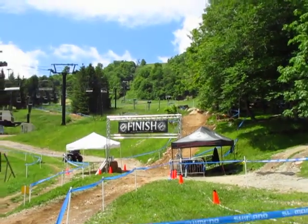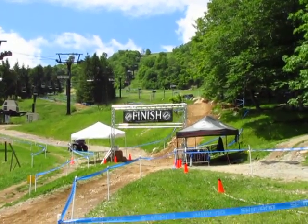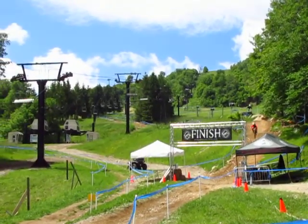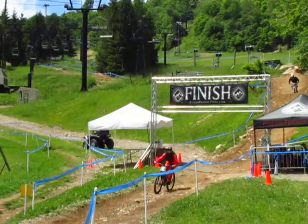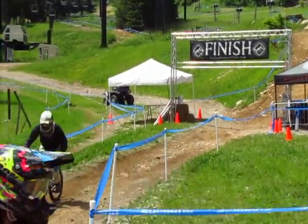All right, it's 11:37, so we're officially closing the CAT 2-3 course for practice at 11:45. We're going to have tape up over the spinal rock, so if you're making your way down, you're going to have to check up before the rock drop and go around.